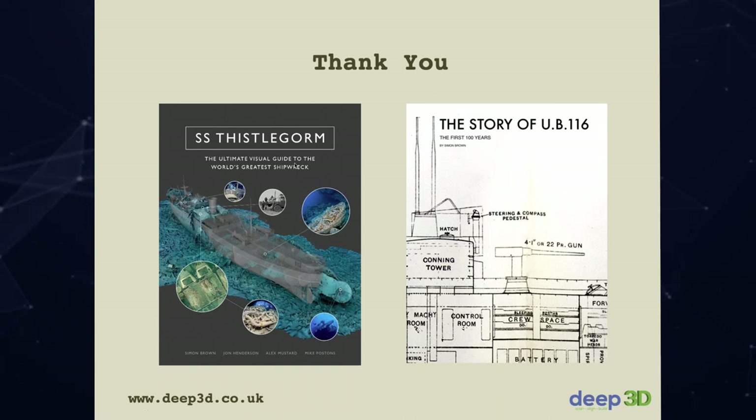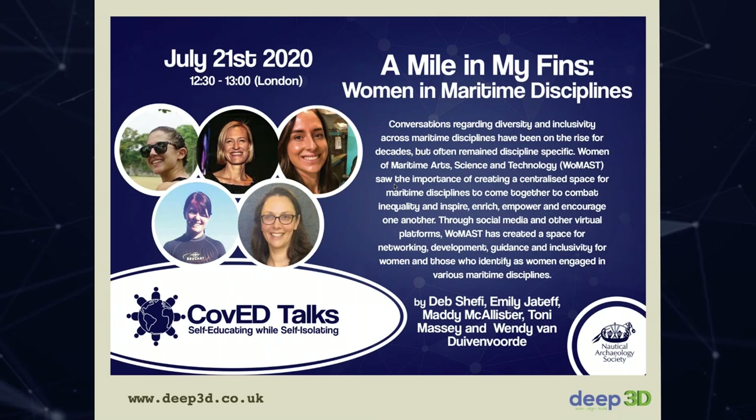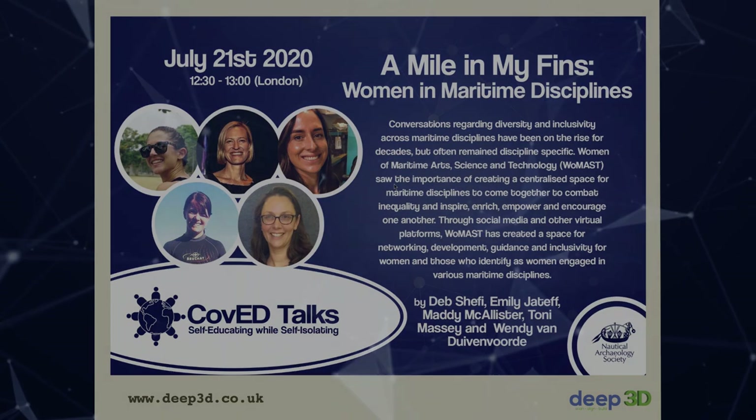With that, thank you very much. I hope you found it interesting. It now gives me great pleasure to introduce next week's speakers, the team from Wомast. Please make sure you come back for that one.